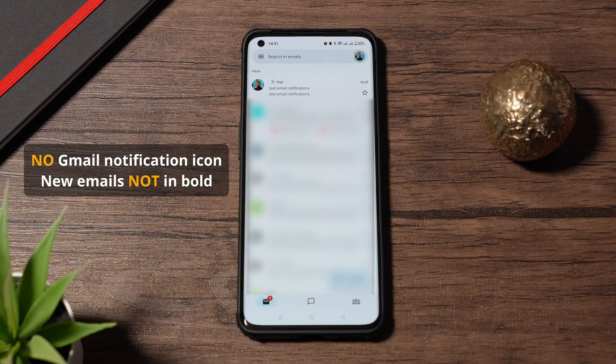What I can say is that again OnePlus disappoints, not being able to fix the Gmail notification issue. We still don't get the Gmail notification icon and also new emails are not shown in bold — so a huge bug on these OnePlus devices.